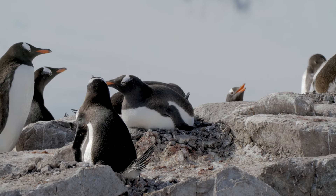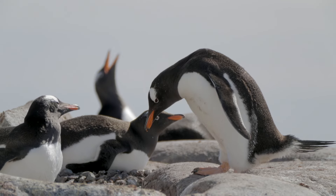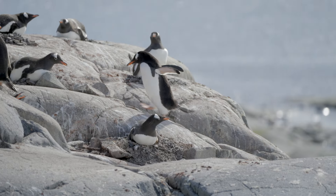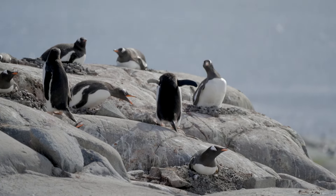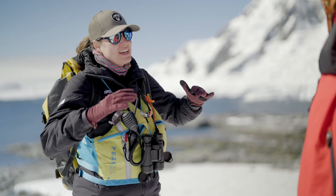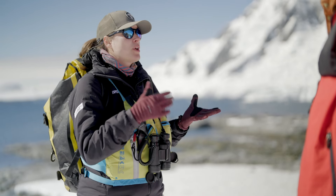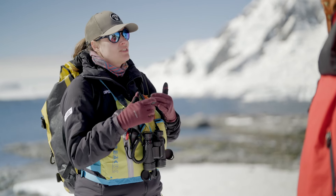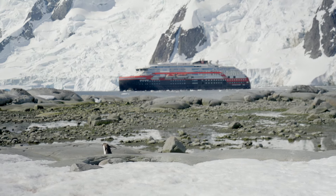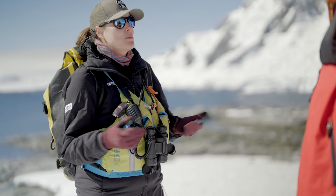Some breeds of penguins are better at adapting to climate change than others. Gentoo penguins are different from the others because they are actually thriving in these warmer conditions. While emperor penguins breed during the winter, so they need a lot of stable sea ice to build their colonies. What we are seeing now is that the sea ice is breaking too early and the chicks cannot finish their cycle — the ice breaks before they are ready to go to the sea, so they end up drowning, which is terribly sad.